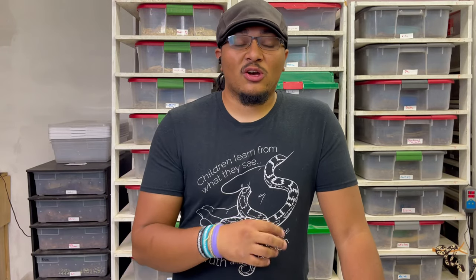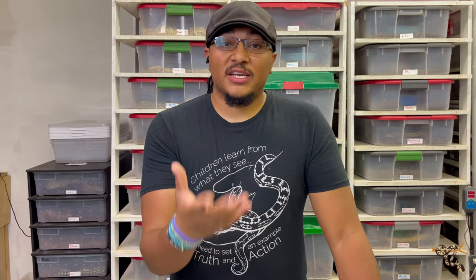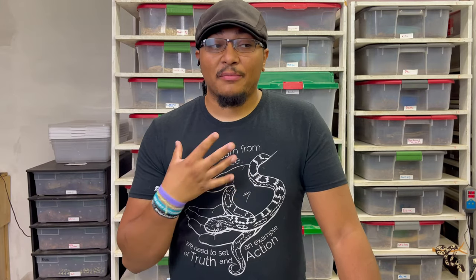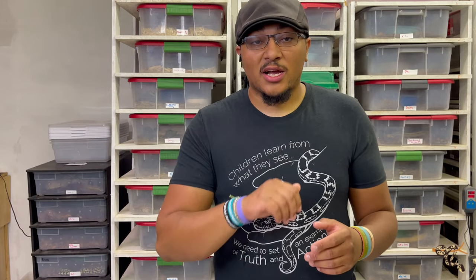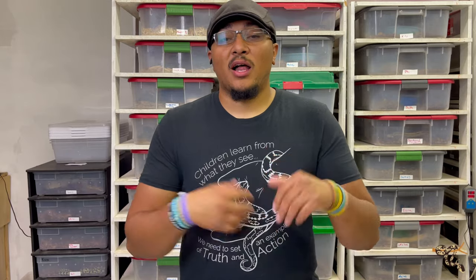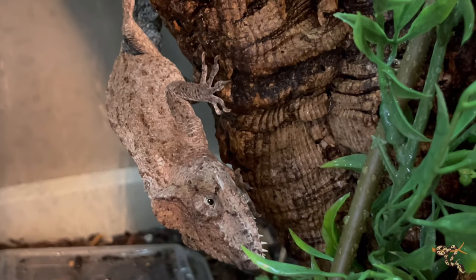Today's Species Spotlight is on a really cool species of lizard. I know most of what I do is about snakes because I'm definitely more of a snake guy, but I do keep several species of lizards and they're still just really cool animals in general. So today we're going to talk about one that is gaining a lot of popularity lately, and that is the Cuban false chameleon, or sometimes called the bearded anole.